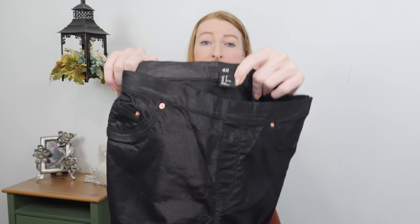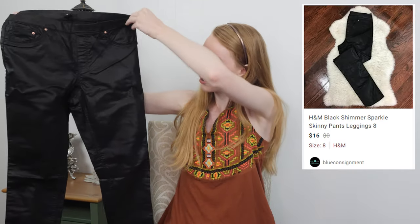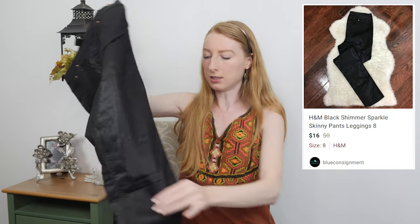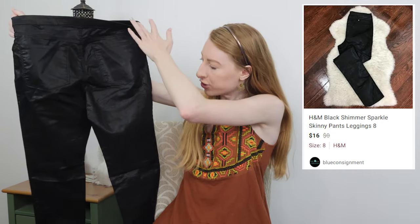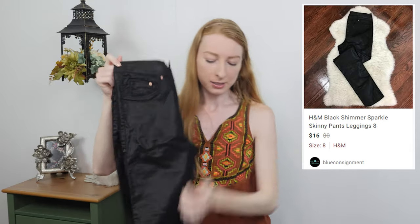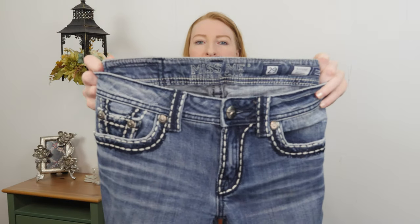This is an H&M, size eight — black shiny shimmer skinny pants. Not expecting to get a ton out of these, but they are in good condition and they're pretty fun, so shooting for ten to fifteen dollars.